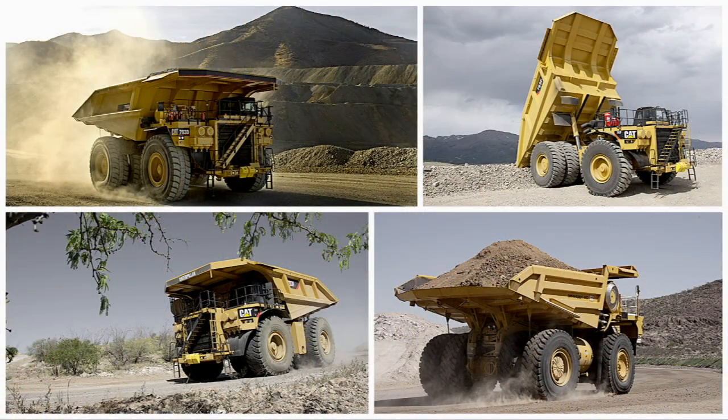But when you look at the truck side, it's just as impressive. We have mechanical drive trucks and electric drive trucks — the broadest range in the entire industry. In every single size class, we have at least two trucks and in some cases three or four. Take, for example, the 240-ton size class.